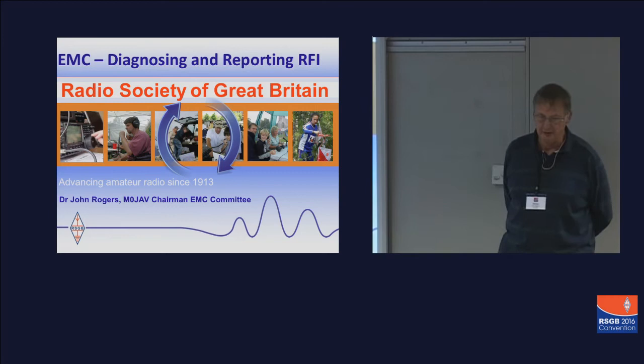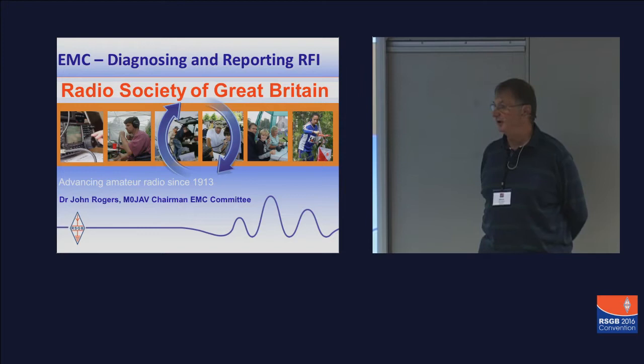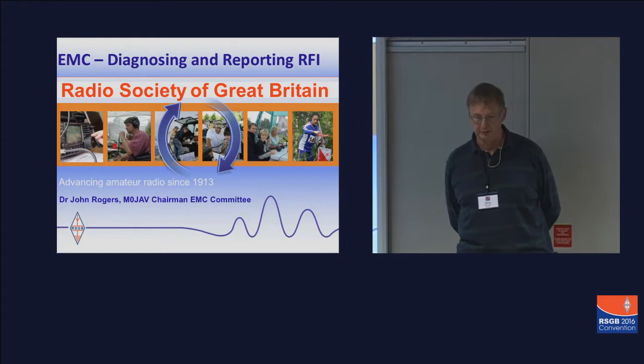I'm here today to tell you a bit about some new things we're trying to do in the RSGB via the EMC committee, and with respect to diagnosing and reporting radio frequency interference.